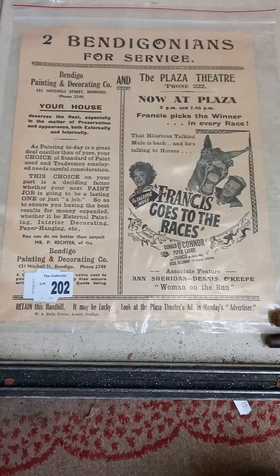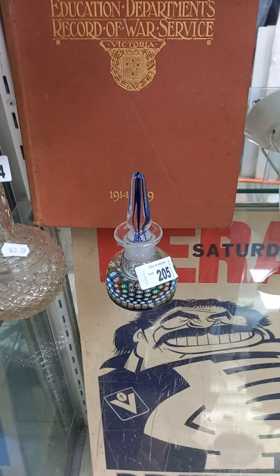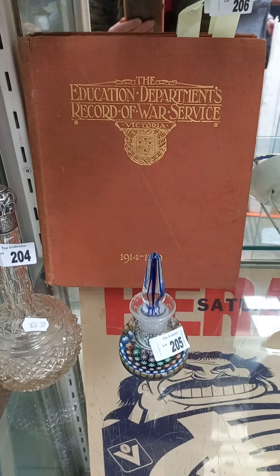Really nice poker work doily press and contents. Couple of nice walking sticks with a silver top on one. Kind of like this little flyer — Two Bendigonians for Service, Bendigo Painting and Decorating Co., and the Plaza Theatre. Francis Goes to the Races — this is an old flyer from the 1950s, cool thing. Education Department's Record of War Service — so First World War soldiers that were part of the Education Department. It's a really nice thing.